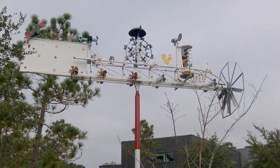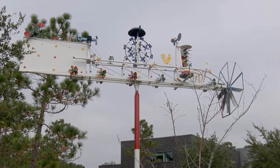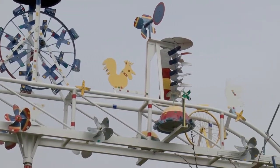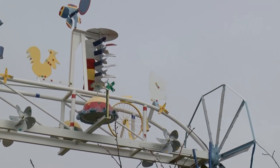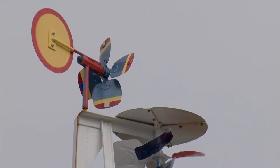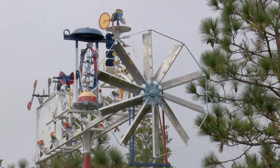Other public artworks on the grounds include a giant 14-foot — more than a story high — whirligig, or as the artist Wallace Simpson who created it called them, windmills. Wallace worked in World War II, fighting for the Allies, fighting for America.